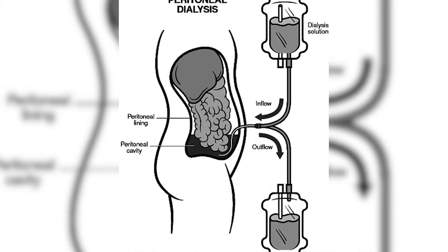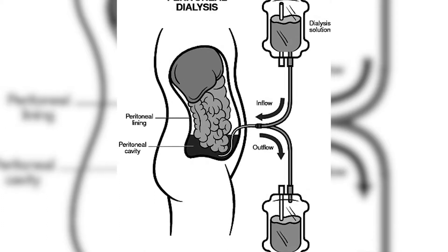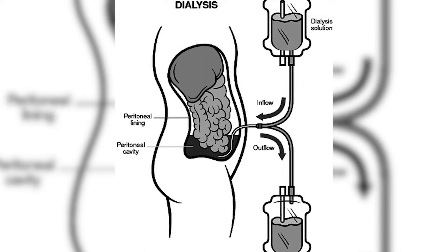A soft plastic tube called a catheter is placed in your belly by surgery. This catheter makes it possible for you to easily connect to a special tubing, which allows two to three quarts to flow into your belly. It takes about 10 minutes for the dialysate to fill your belly.